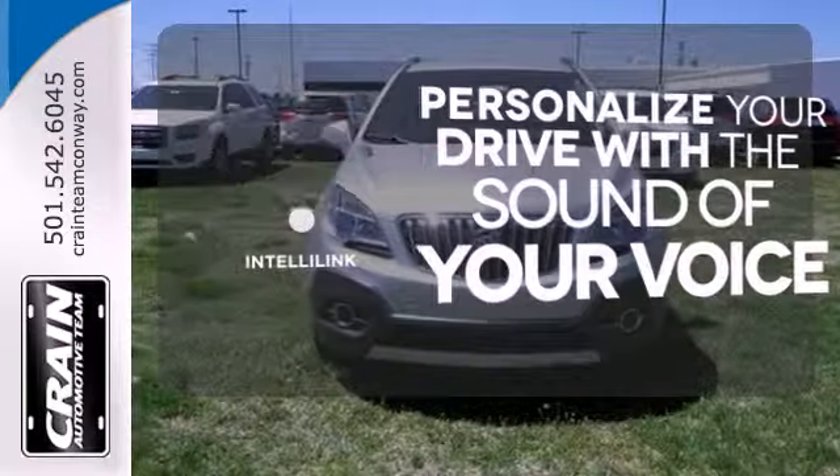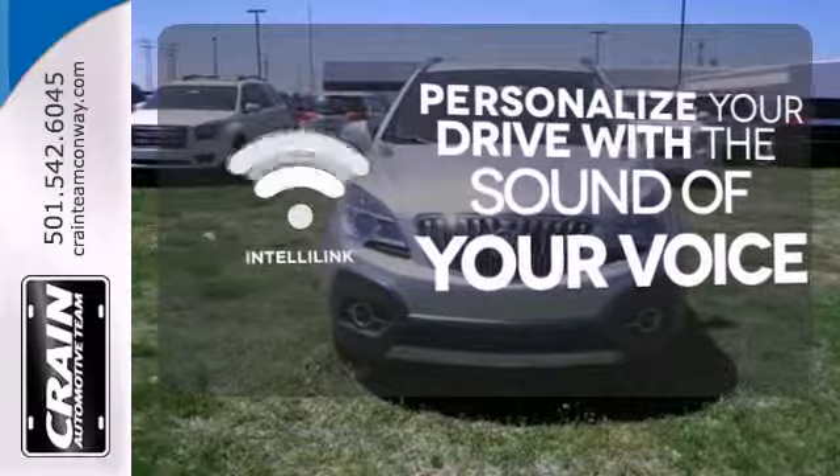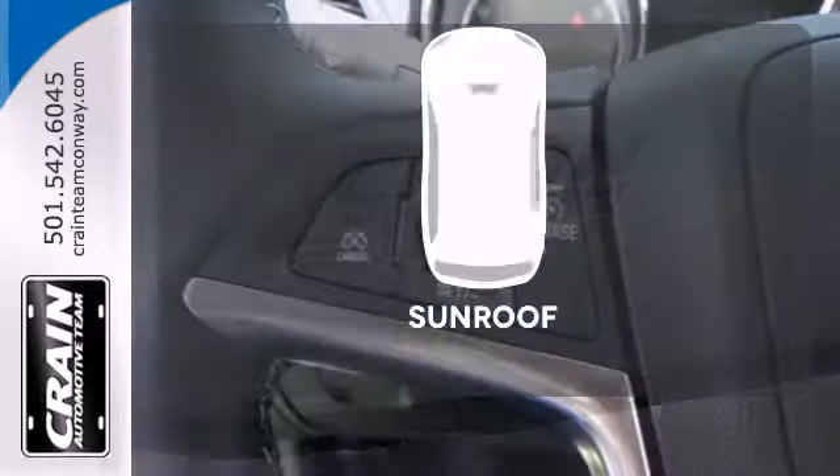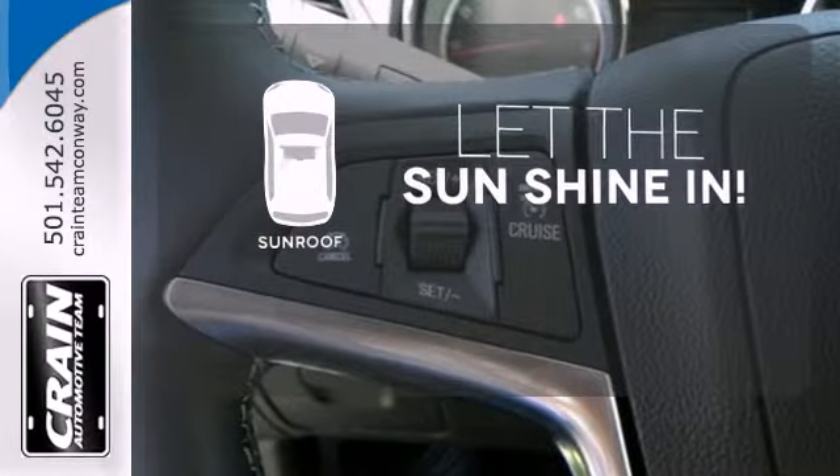Personalize your drive with the voice-activated IntelliLink system. Say goodbye to the frost and never leave your car with the heated mirrors. Let the sunshine and fresh air in with the sunroof.